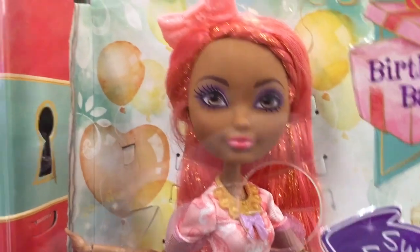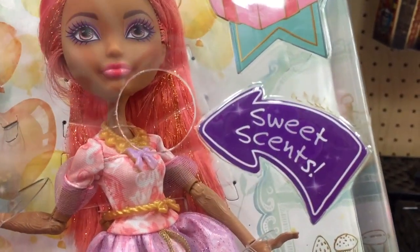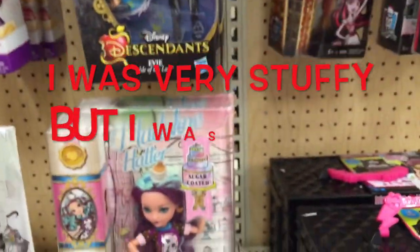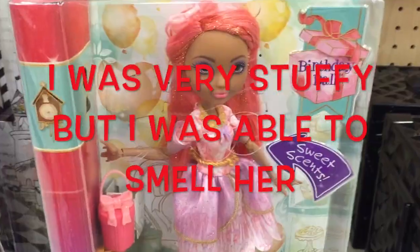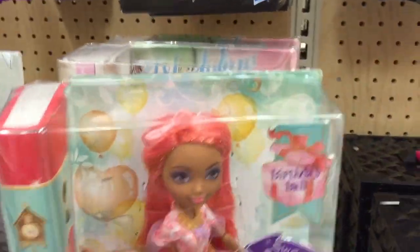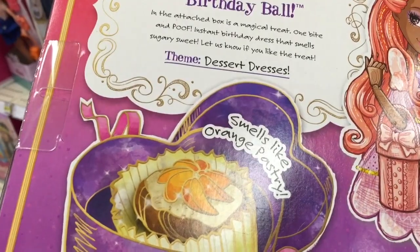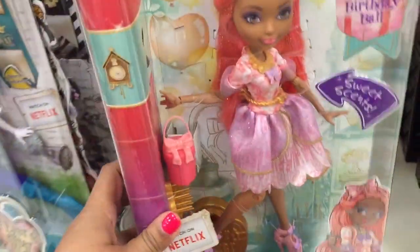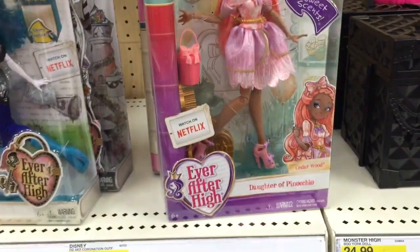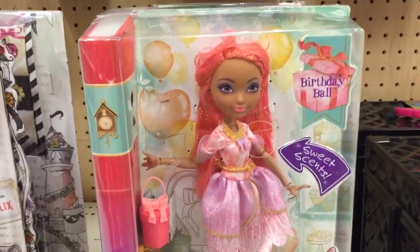She looks so pretty, and she has like stencils in her hair. Sweet scents — she smells. Let's see what she smells like. She smells good, she smells like oranges. It says right here: smells like orange pastry. And she does. That's the only one I see from that line though. She's so pretty, I really like her.